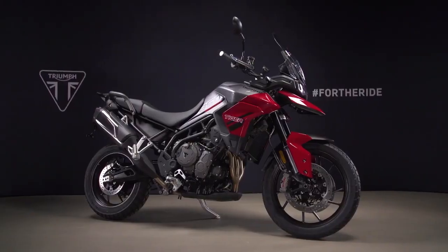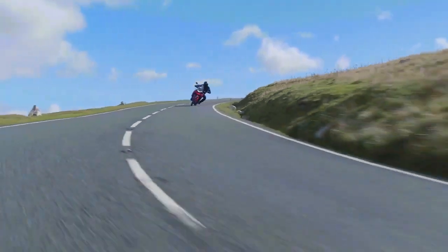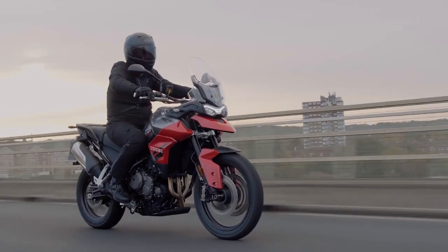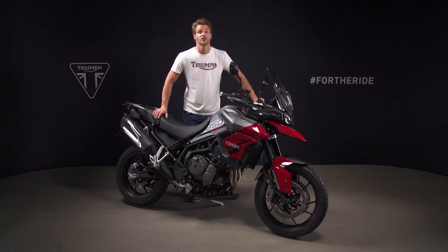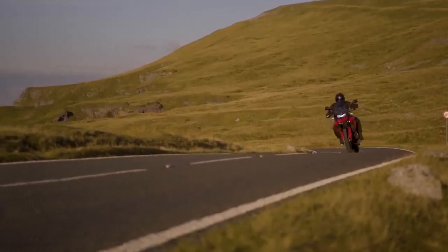Developed from the latest generation Tiger platform, the new Tiger 850 Sport has all of the dynamic poise and agile handling you would expect, combined with an all-new tailor-made performance and specification setup designed to deliver the perfect balance of accessible, intuitive and manageable everyday riding capability. While it shares the same innovative T-plane crank as the latest generation Tiger 900 range, this new model has a unique 850 tune for even more accessible all-round riding fun.